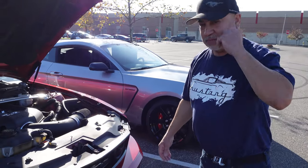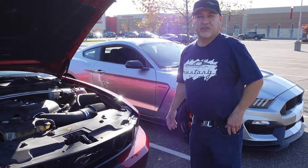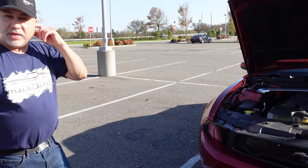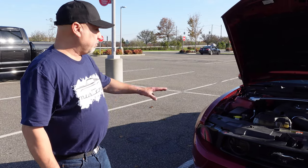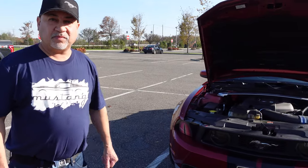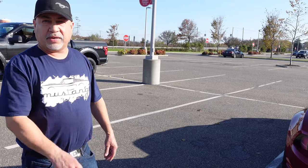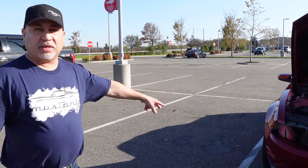First gen Coyote, 53,000 miles, no issues. MT82 transmission — I power shifted it many times and didn't blow anything. So the myth about the MT82 blowing up is because guys are guerrilla shifting them; they don't know how to drive. This one's fine, perfect, I love it. Got Nitto 555 ZRs — 255/35-20 in the front, 285/30-20 in the back. Sitting on 20-inch Saleen replicas.